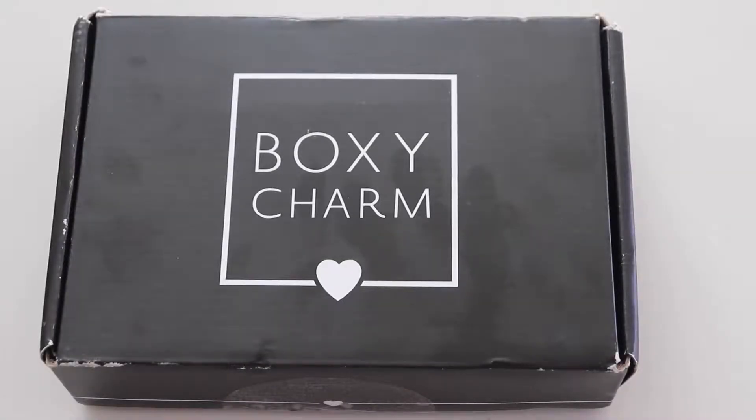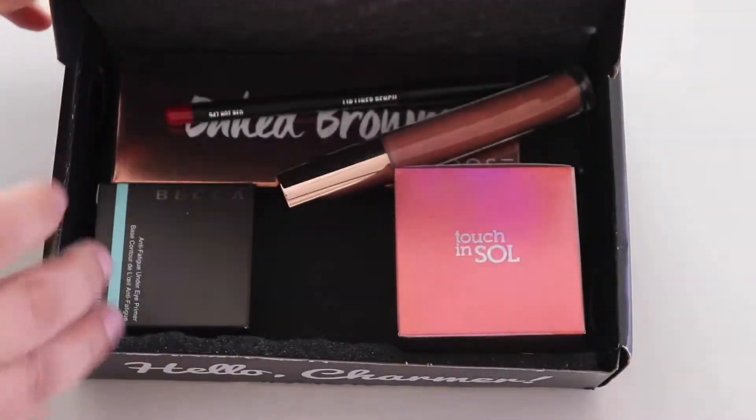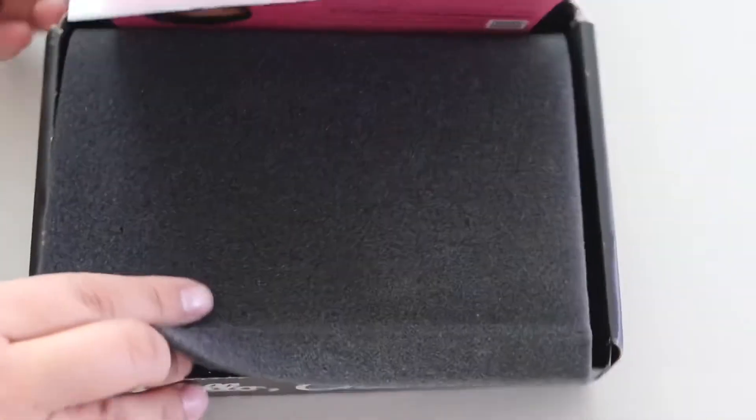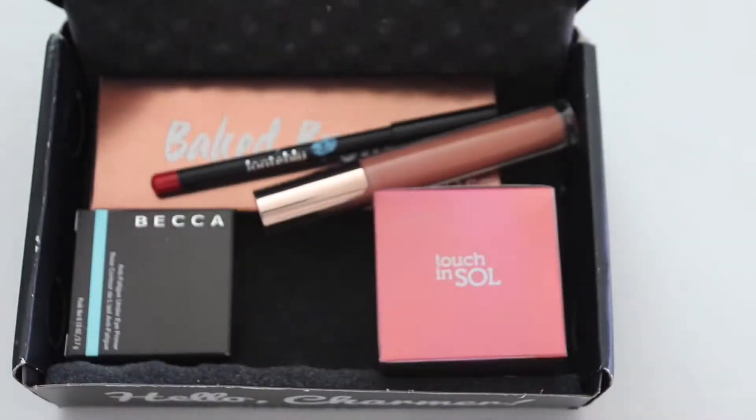Hi everyone and welcome back to my channel. On today's video I'm going to show you what I got in my BoxyCharm. This is for the month of October. I know I'm behind — I had some camera issues. So like always, the BoxyCharm comes with a pamphlet that lets you know the price point or any promotions they have going on.